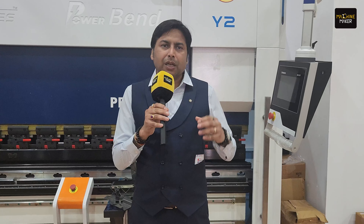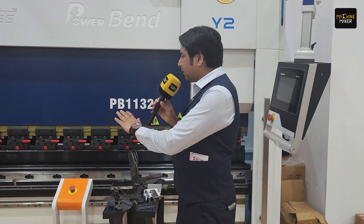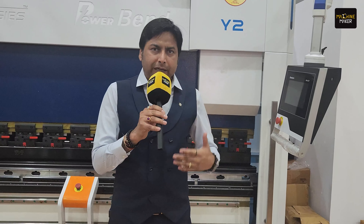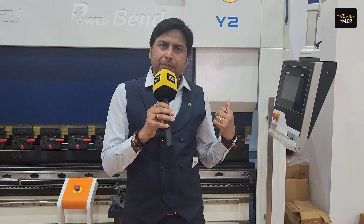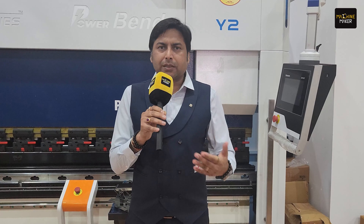It has all the high-end features for very precise bending. It has four plus one axis — it's a five-axis machine. It is also environmentally friendly because it's servo driven, a servo hybrid machine. So it will take less electricity, which is our commitment towards sustainability.